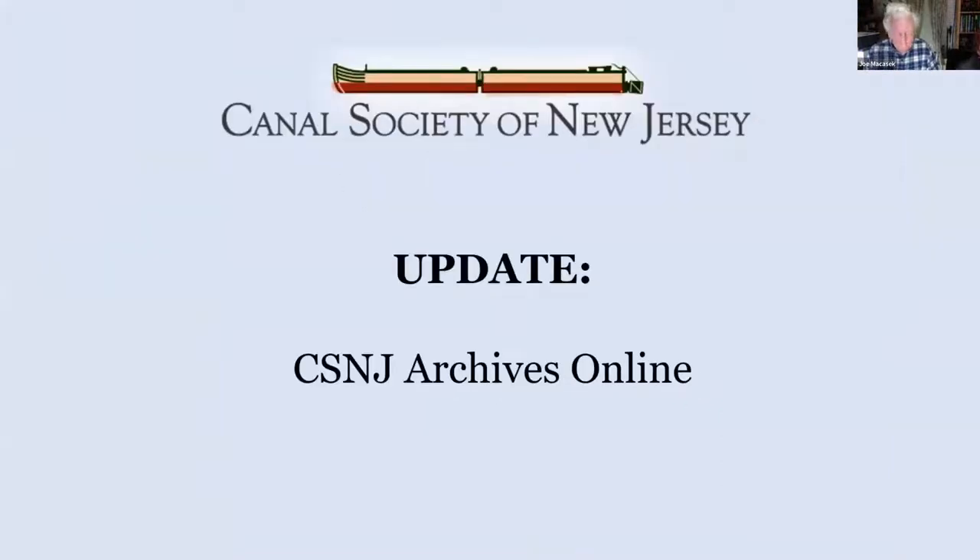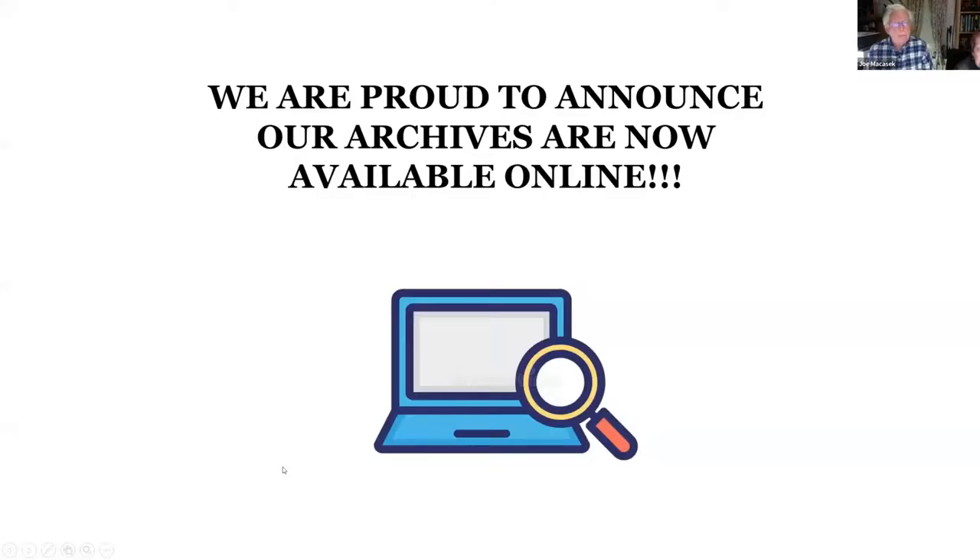Good evening. My presentation will be about an update on our archives online. The big news — for the first time, we are proud to announce that our archives are now available online.